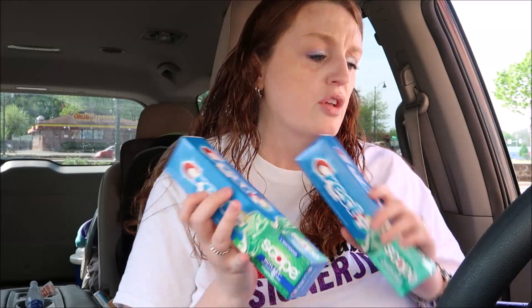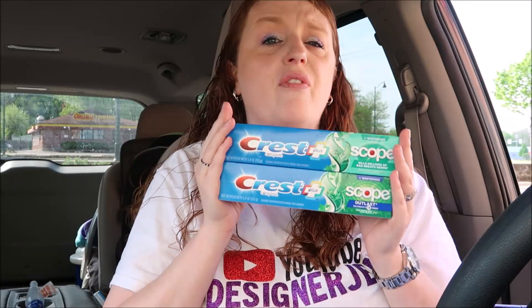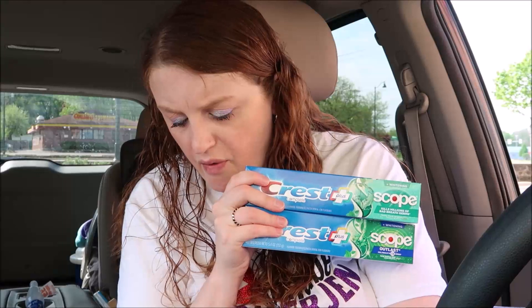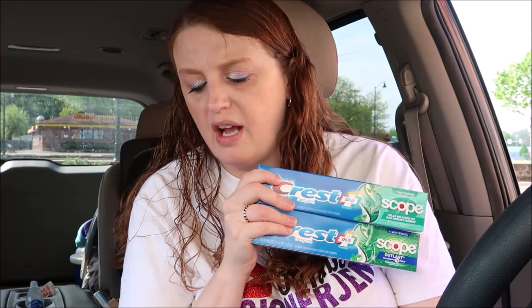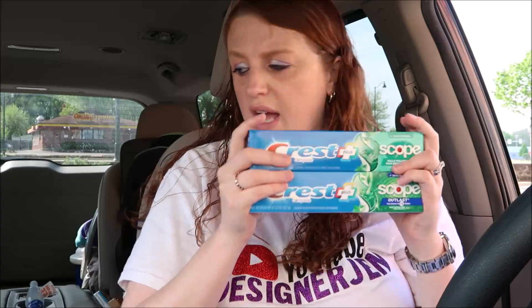The next deal I did was the toothpaste deal — there are two different scenarios. Make sure you watch what you have clipped to your card before doing this deal. The Crest deal currently on sale is two dollars and ninety-nine cents each. There's a four dollar off a two digital coupon, so you'd end up paying a dollar ninety-eight for both. Then you'll get a two dollar register reward, making these come out to be absolutely free. I always say get toothpaste for free!